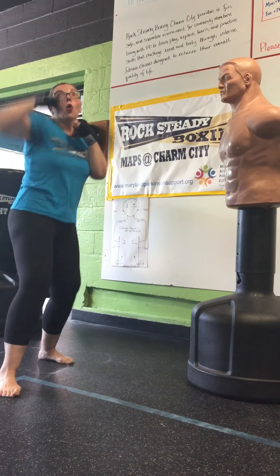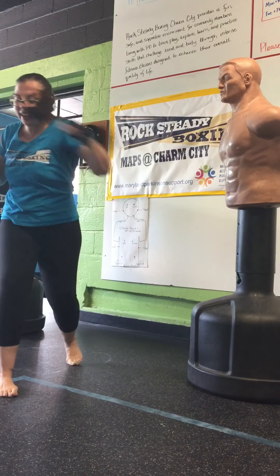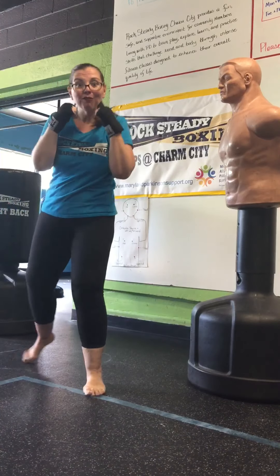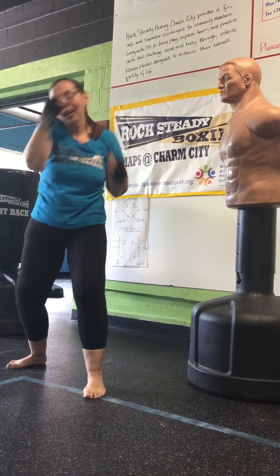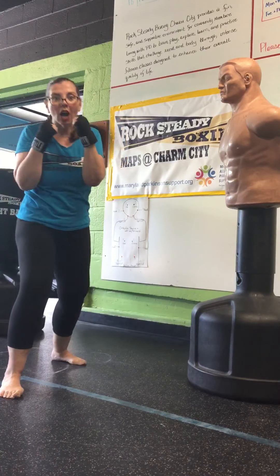And go. One, two, three, four, five, six, seven, eight, nine, ten, eleven, twelve. Jab, cross, hook, hook, cut, hook, hook, cut, hook, hook, cut, jab, cross. And go.